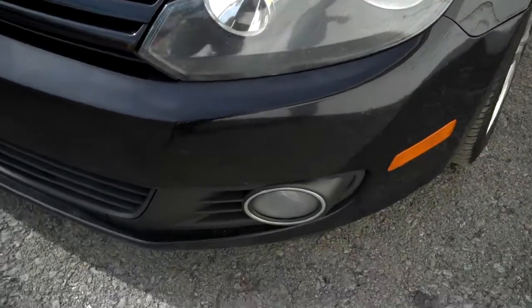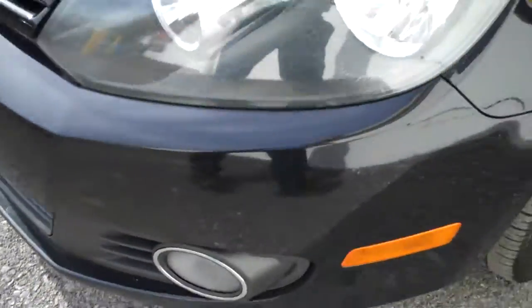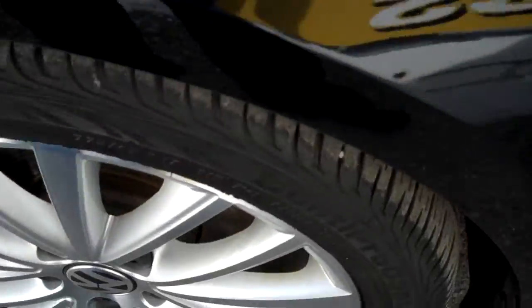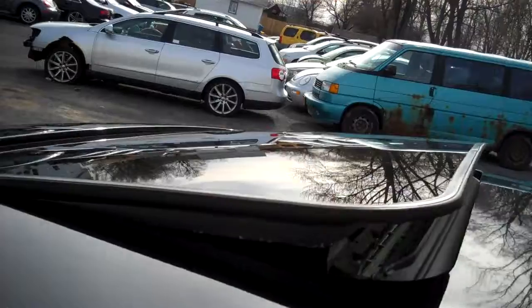Ultra high fuel economy, incredible durability in miles — these TDIs are tight and comfortable to drive, safe, and come with a nice set of Continental tires.